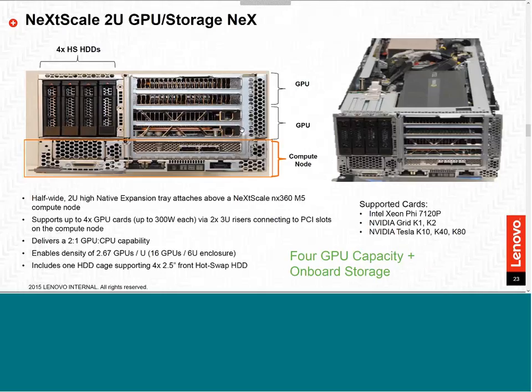The NextScale 2U GPU storage expansion tray offers up to four GPUs that sit on top of a compute node. The compute node is the same compute node used in the standard chassis configuration. You can have up to four hot-swap hard drives. Currently supported GPU cards include the NVIDIA K10, K40, and K80. You can have four of these trays within a single chassis, providing up to 16 GPUs in a 6U form factor.